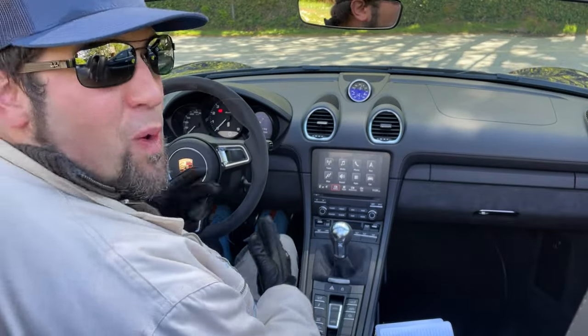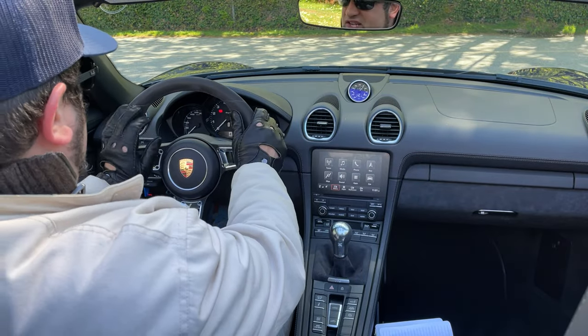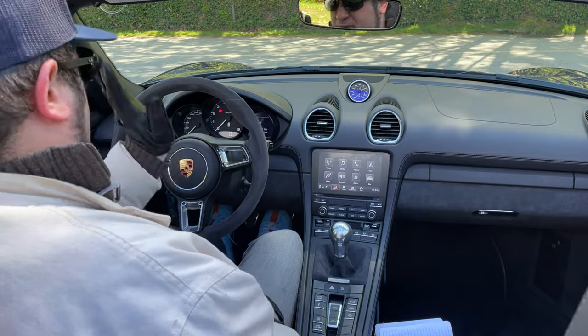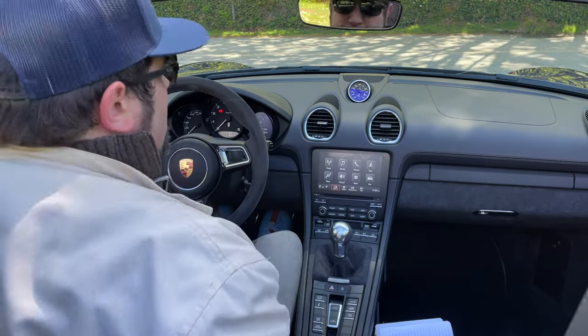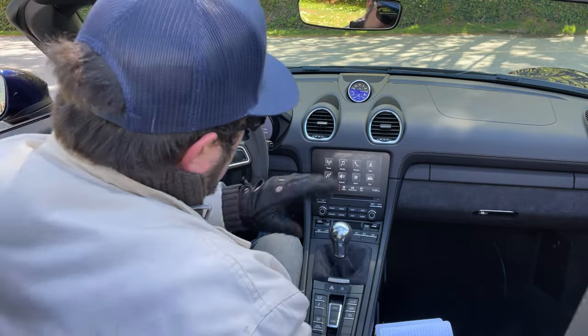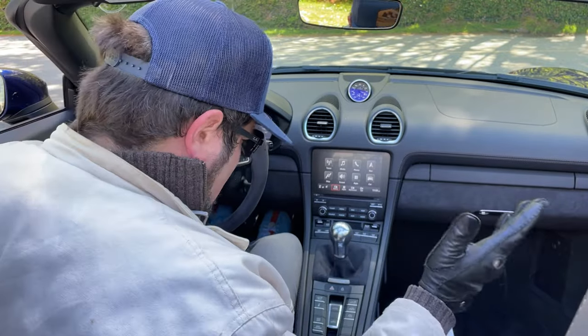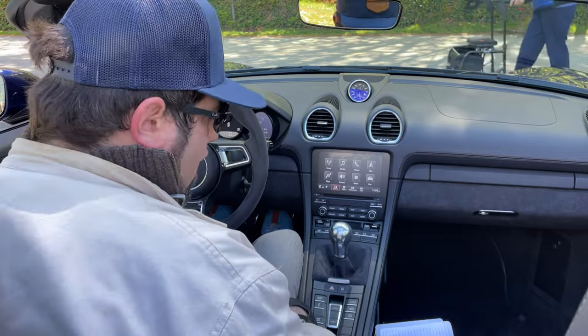The Porsche interior — what a perfect spot to be. Great seating position. Three gauges here: tach in the middle, speedometer on the left, and your trip computer on the right. Sport chrono clock on top. Manual transmission. I have an infotainment system with Apple CarPlay, and I guess I'll use it a bit — but come on, that's not what I'm here for. What an awesome cockpit.